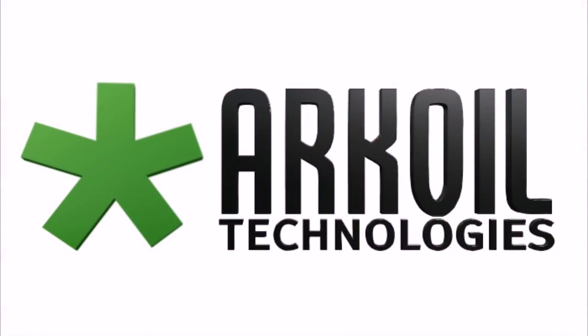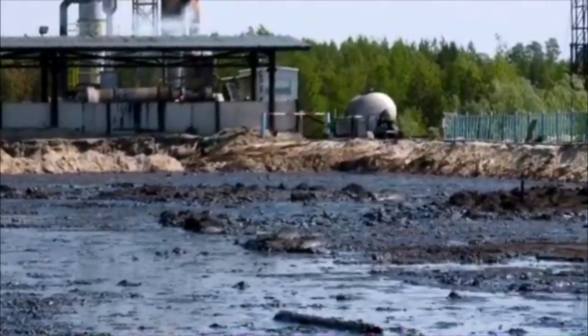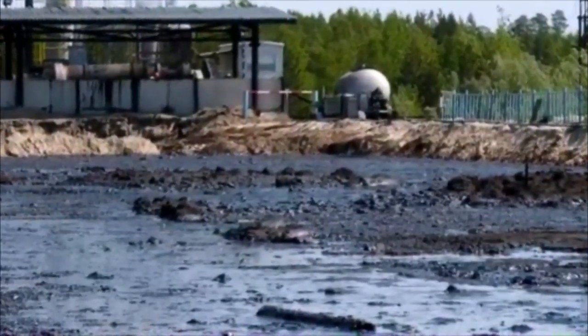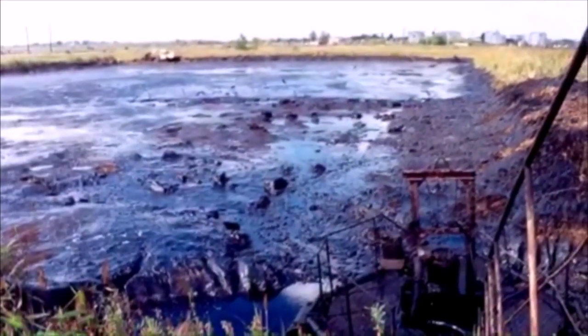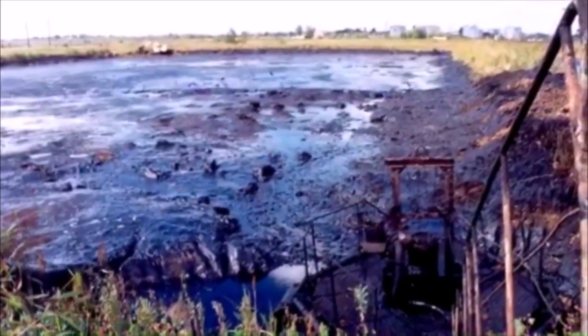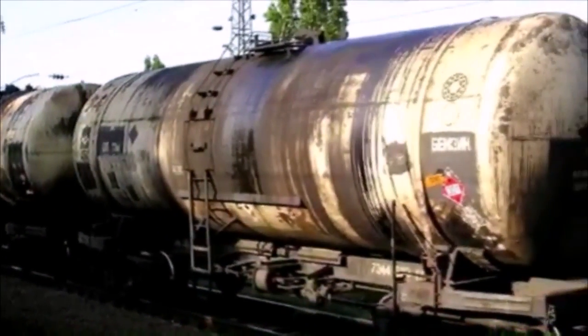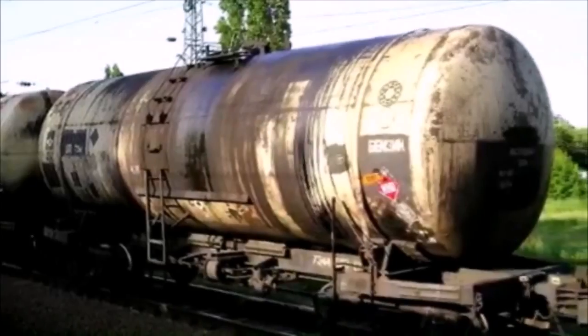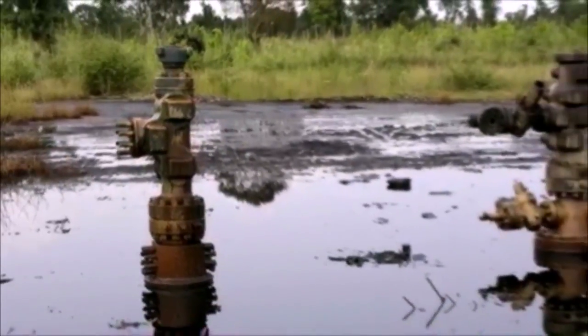Arcoil Technologies Netherlands offers unique methods of oil-contaminated land recultivation, and maintenance of oil and gas companies' territories, including storages and oil pits, fuel and lubricant storages, fuel stations, logistic companies such as rail depots, airports, and others, territories of military bases, as well as other places of oil spills.